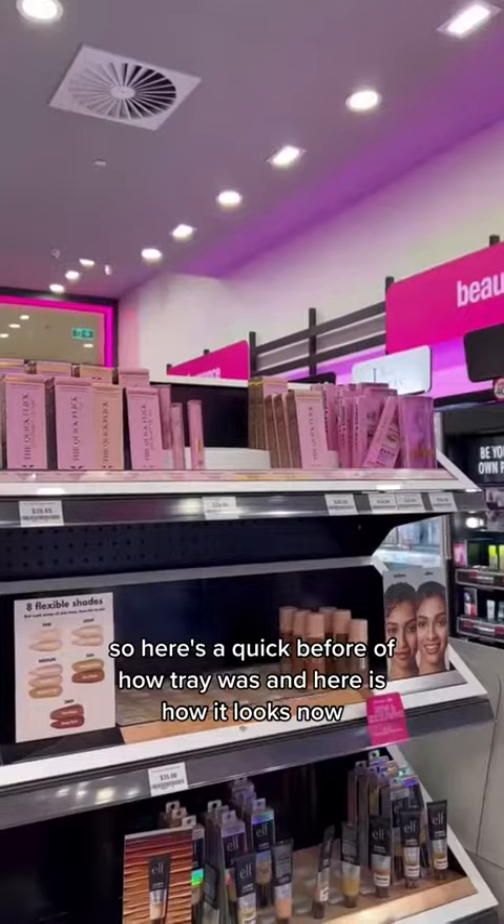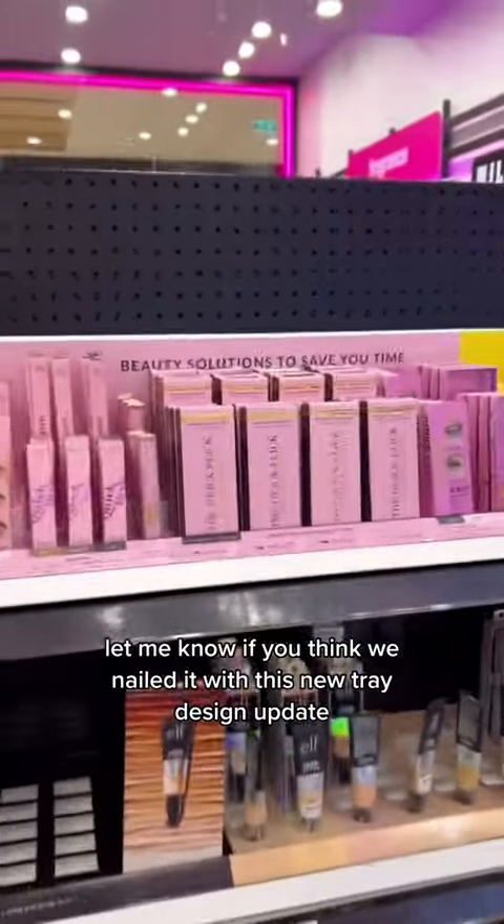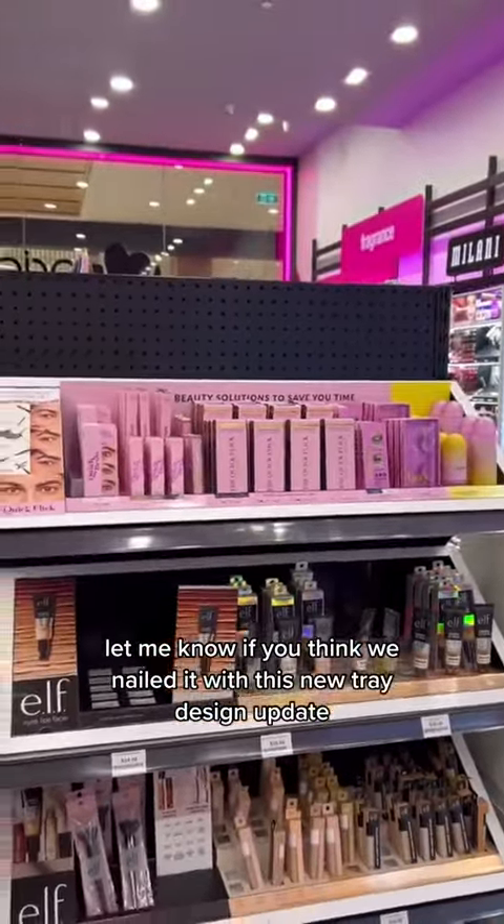Here's a quick before of how our tray was, and here is how it looks now. Let me know if you think we nailed it with this new tray design update.